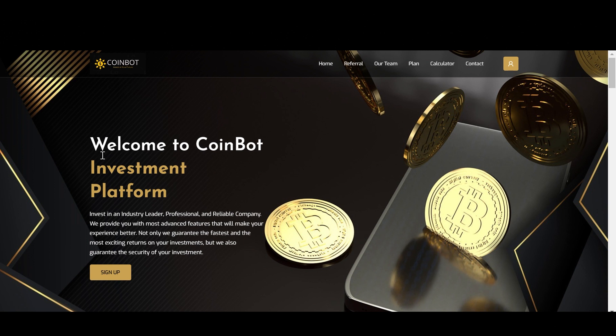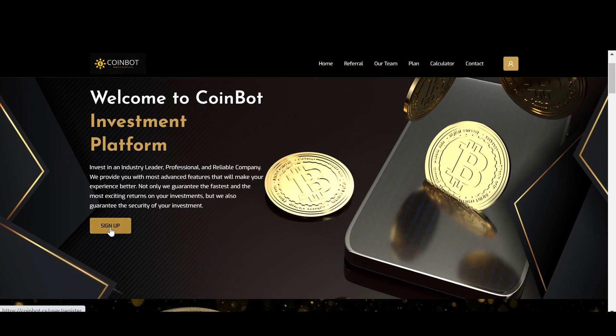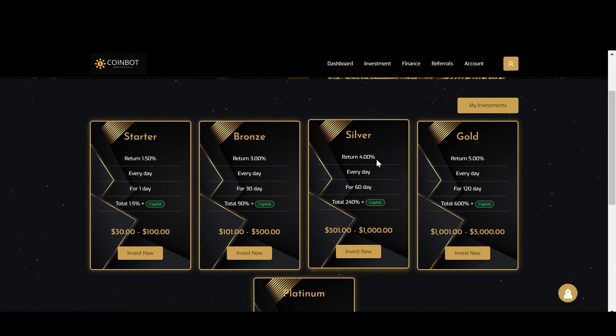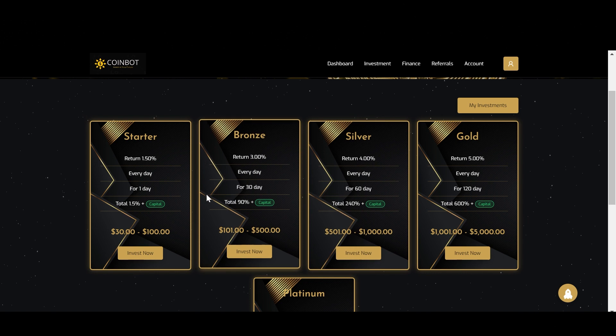When you come to the website, you'll click this button to get started. It only takes a couple of minutes to sign up. Now here at the top, we have the plan section. So if we click on it, we will be redirected to this page, where we have the plans this project offers.